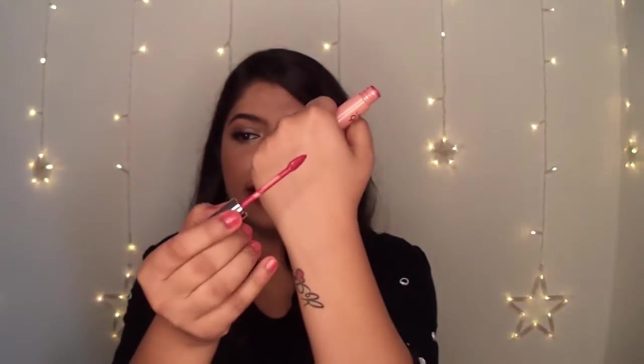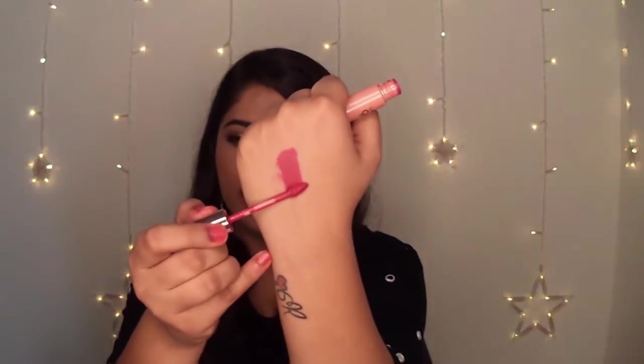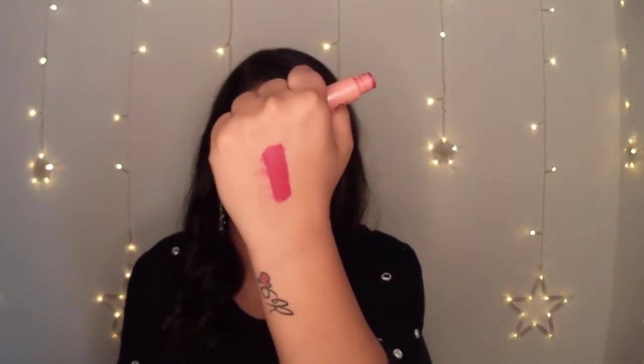It blends really well as a blush and it has a leaf top applicator which really helps to cover your lips nicely. This is how the swipe looks — this is how pigmented the lipstick is. The colour is really pretty. It is a bright pink shade and it blends really well on your cheek. You can build up the intensity by layering it.